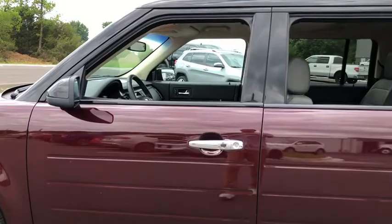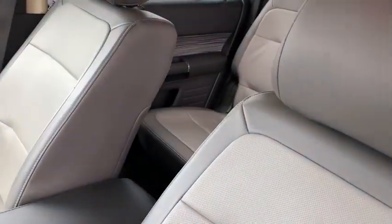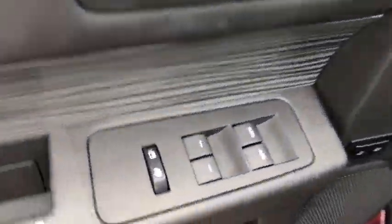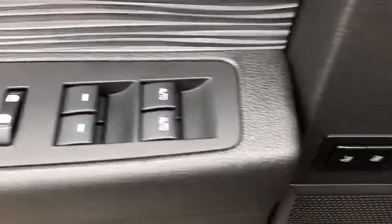Here are some of this vehicle's great options: power passenger seat, traction control, power lift gate, dual airbags, leather-wrapped steering wheel, one owner, power steering, four wheel disc brakes, CD player.